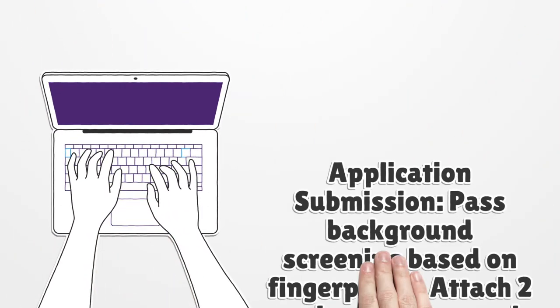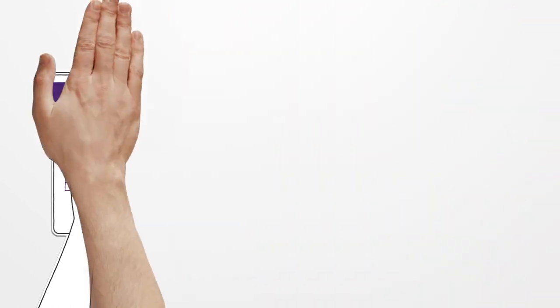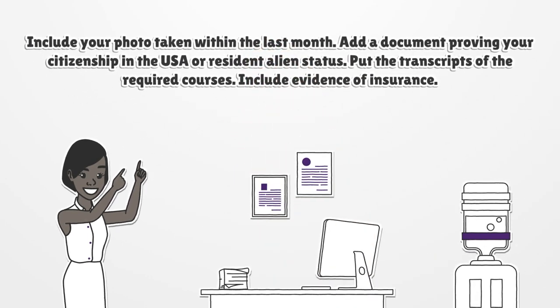Application submission: pass background screening based on fingerprints. Attach two copies of fingermark cards, fill up the required form, include your photo taken within the last month, and add a document proving your citizenship in the USA or resident alien status.